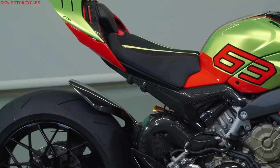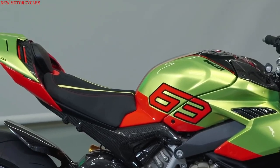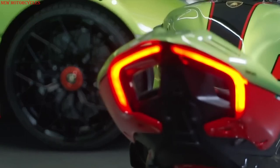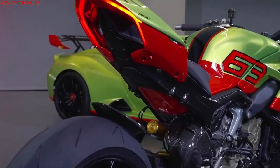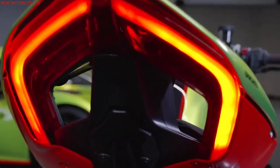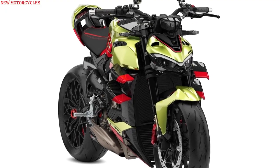In addition to the 630 examples of Ducati Street Fighter V4 Lamborghini, Ducati will offer an even more exclusive series dedicated to 63 Lamborghini customers who, thanks to the Ducati Style Center, will be able to create unique examples by customizing their Ducati Street Fighter V4 Lamborghini with livery and rims in the same color as their car, completing the bike through Ducati's Speciale Clienti program.